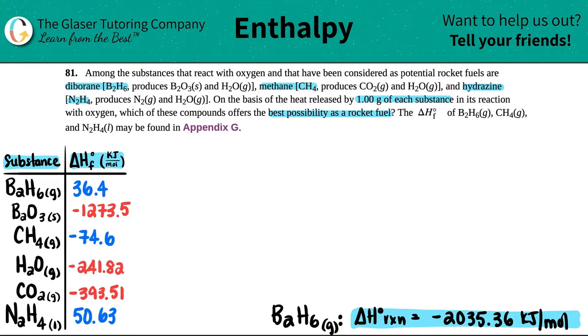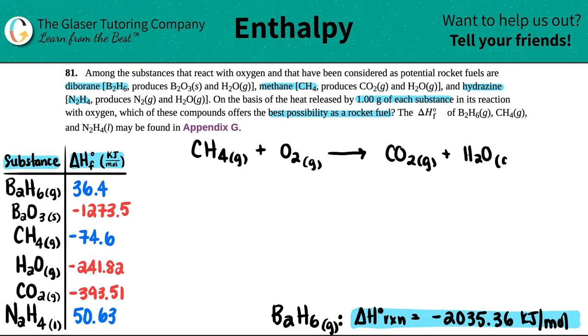Methane comes next — combustion with oxygen. CH4 gas plus O2 gas produces CO2 gas and H2O gas. Balancing: one carbon on each side is fine. Four hydrogens on the left, two on the right, so put a 2 in front of H2O. Then I have two oxygens from CO2 plus two from 2H2O — total four — so put a 2 in front of O2. Two times two is four. Balanced.